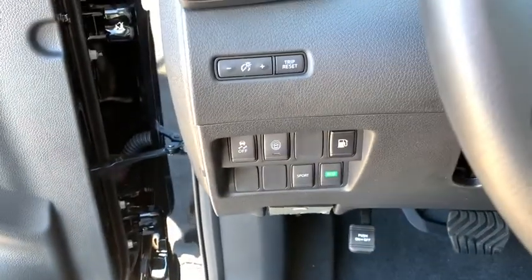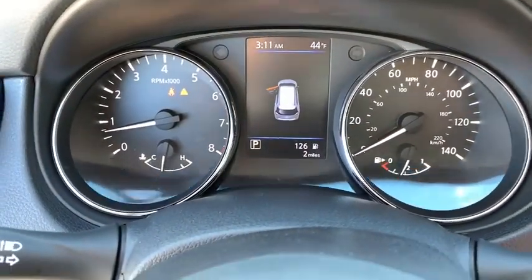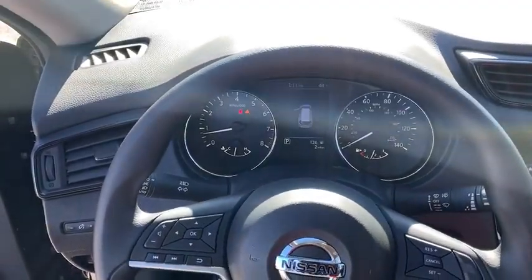Power windows, security system, CD player, overhead console, tachometer, remote keyless entry, panic alarm, brake assist, day and night rear view mirror.